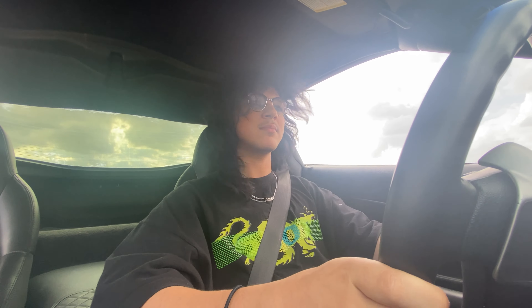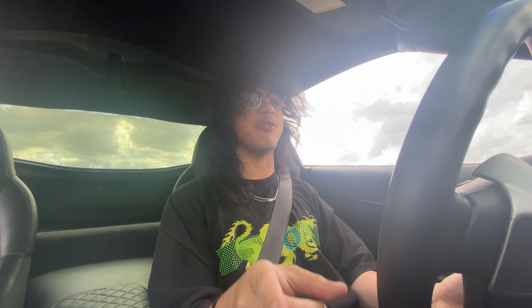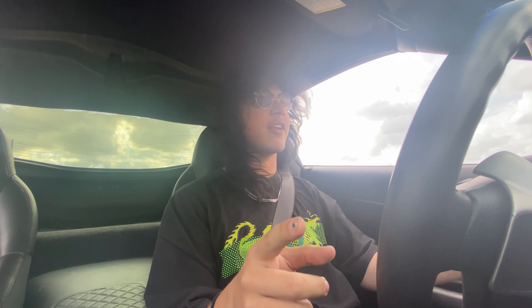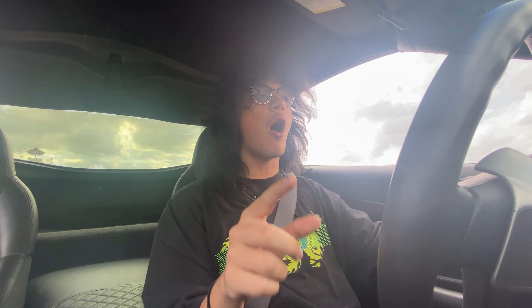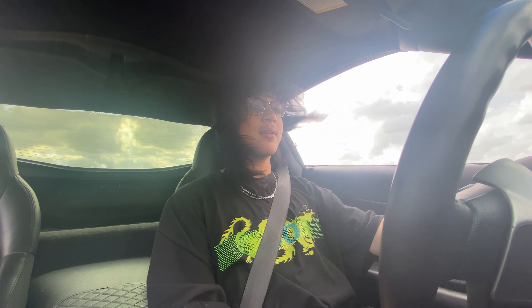You can hear some little pops and burbles in it. That is the stock exhaust, by the way. I just pulled the fuse on the stock exhaust, so now the valves are always open.